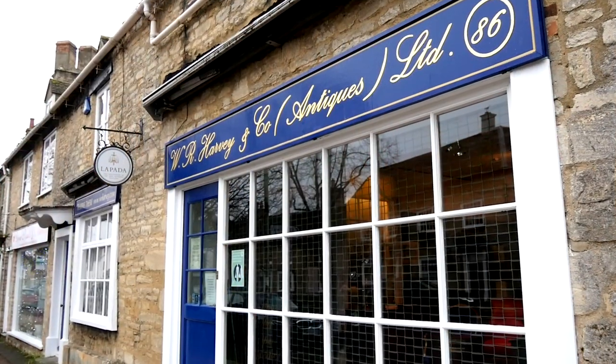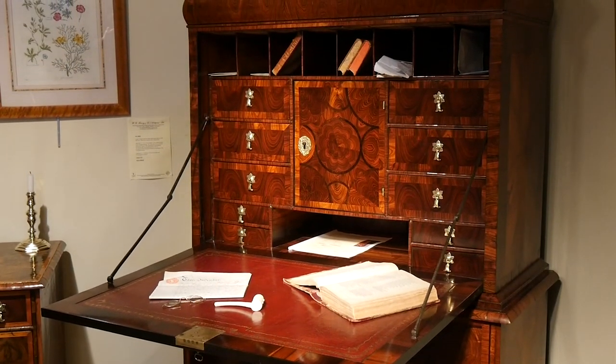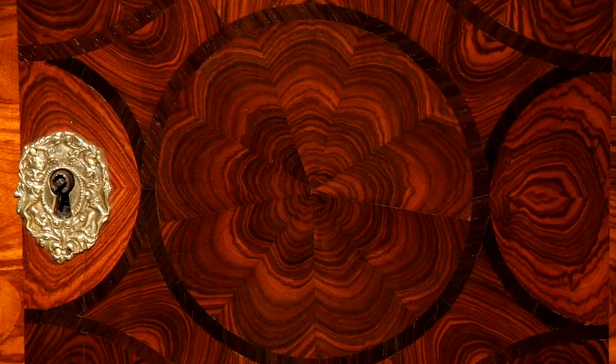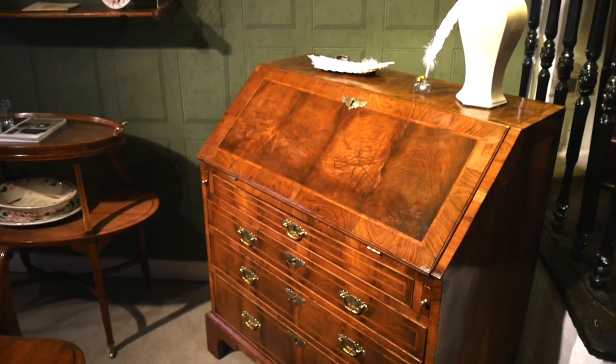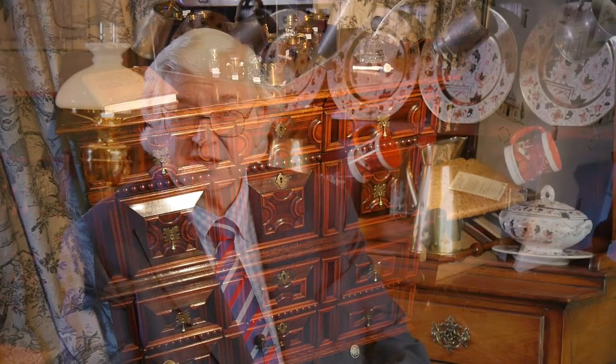I'm David Harvey and welcome to Harvey's of Whitney. We're an old established family business going back some 70 years, and in this masterclass video I will show you some of the importance of the research work we do into the background of these pieces, which I hope you'll find useful when buying antique furniture. A good dealer is always more than happy to share his research and knowledge as the basis for the trust between the dealer and collector.